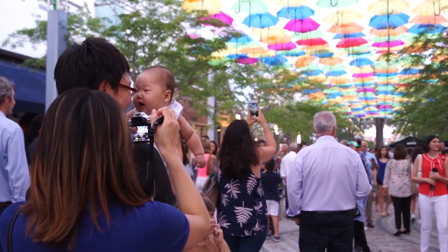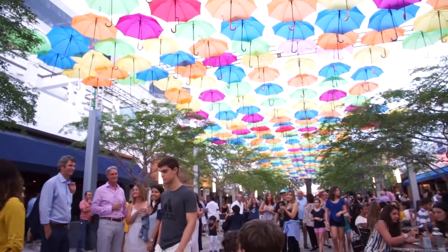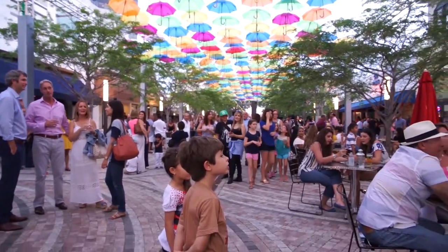After experiencing Umbrella Sky for themselves, residents and tourists alike couldn't stop raving about this lovely addition to the city beautiful.